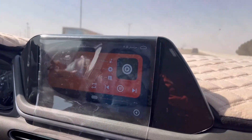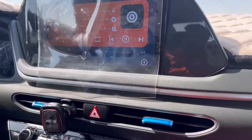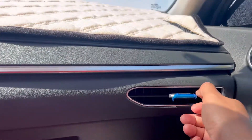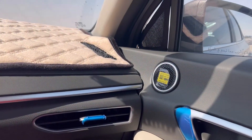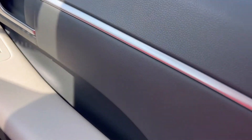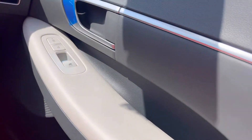Full option, except it does not have a sunroof. The rest of the car is very good. It has AC, vents, door handles, and a bottle holder.